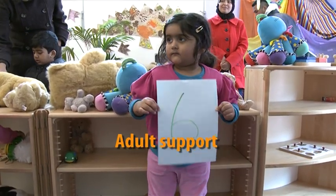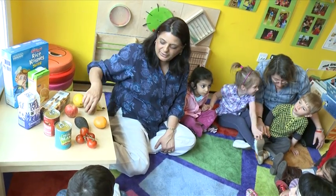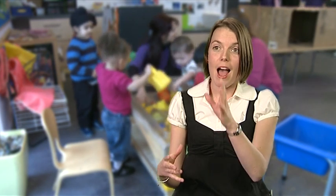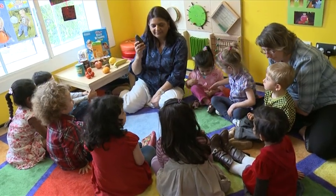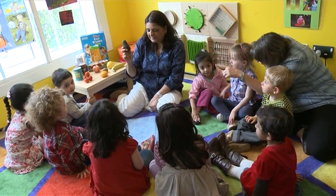It's really important that in a setting, children are hearing adult models of language all the time. That can happen by just having kids around a table with a practitioner and some different objects that the children can talk about. Adult support will help children extend and expand their language.